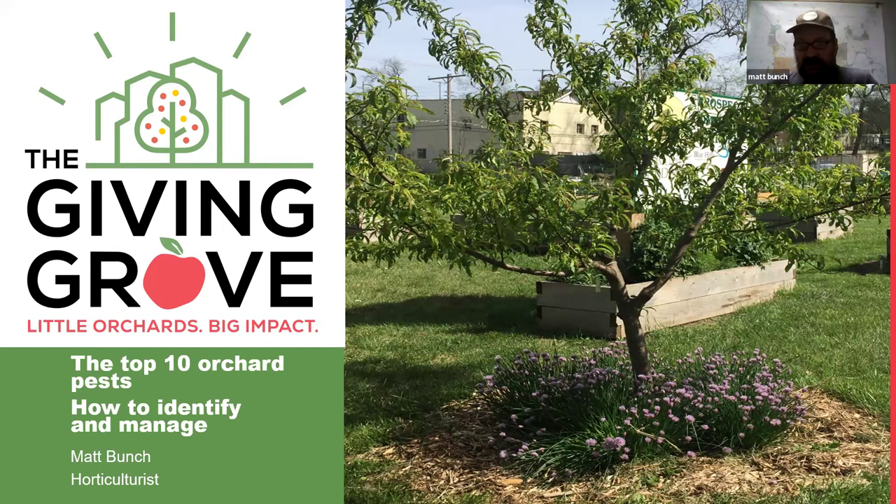Thank you, Ashley. Welcome, everyone. Thanks for taking a little bit of time out of your day. It is wintertime — today happens to be a nicer winter day here in Kansas City, 35 degrees, not five below like it has been. A little bit about me: I have been in the horticulture field for 30 years since 1994, a little bit of everything from municipalities to botanical gardens.